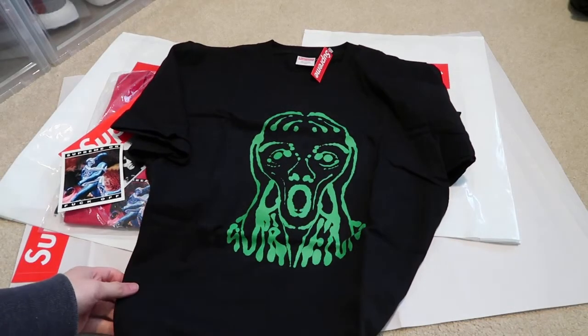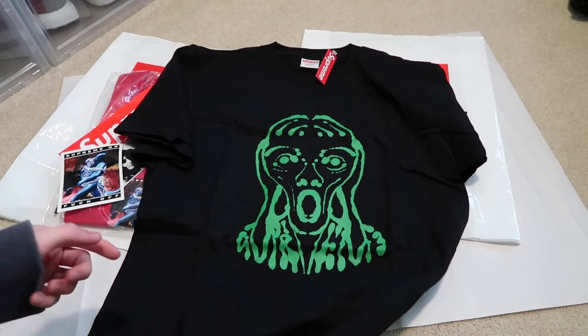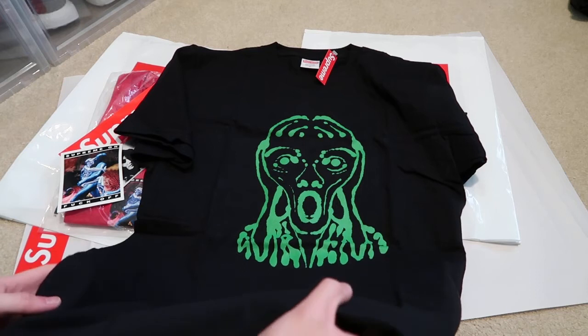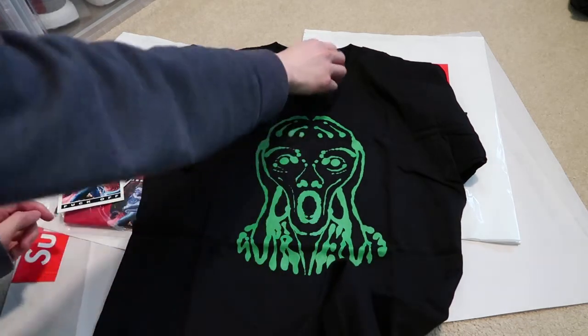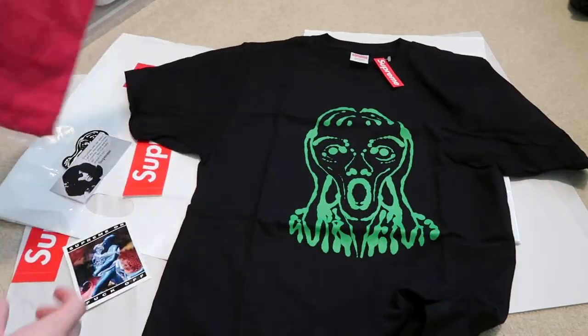It has that green graphic — Scream thing right here, says Supreme. And yeah, this is a nice t-shirt for 34 bucks. I mean, you can't beat that, come on now. So this is my newest pickups from Supreme Week 7.